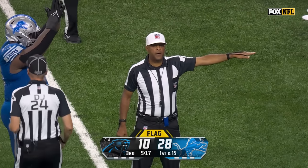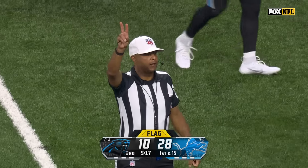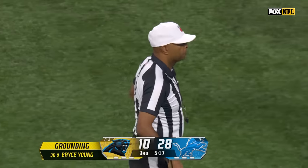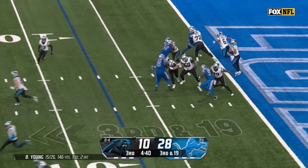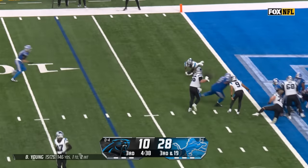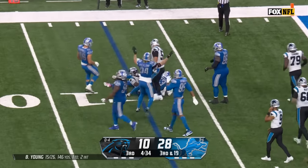The ball is caught in the foul, which is at the one-yard line with loss of bounds, second down. Bryce Young barely got that ball out to Miles Sanders.